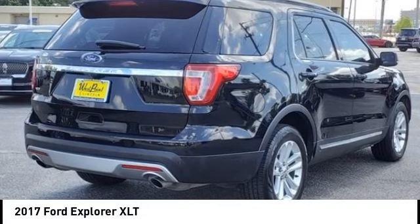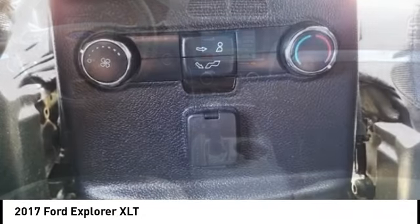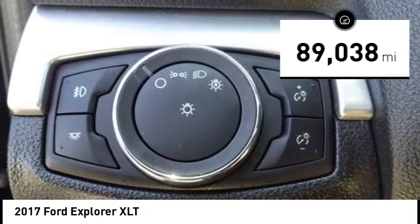Stop by and take a look at the 2017 Explorer. You've got a lot of capabilities to call on in a Ford Explorer. Don't underestimate your choices. This vehicle has less than 90,000 miles.